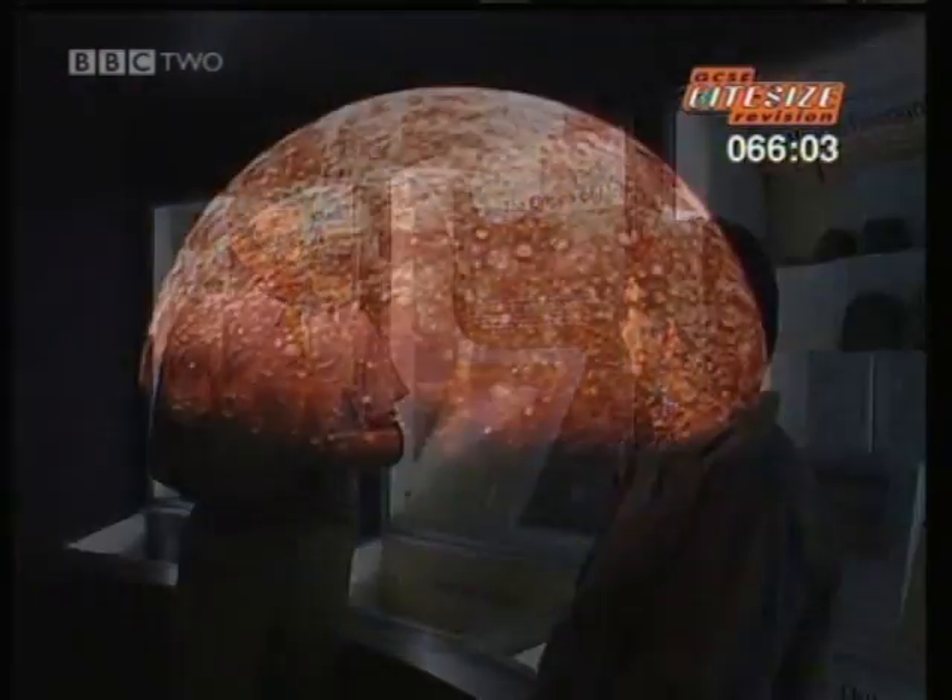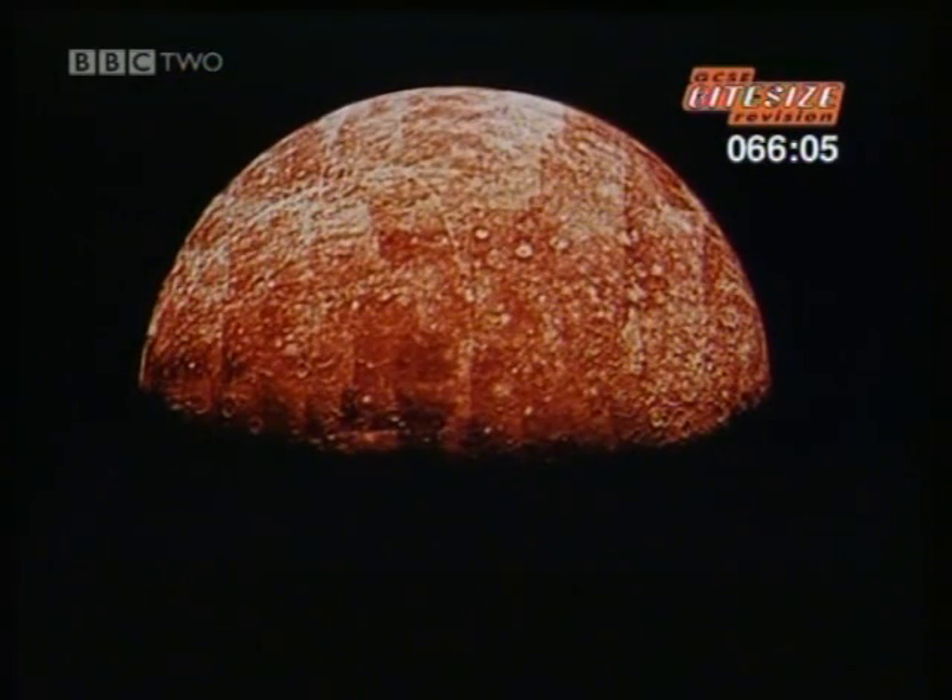What do we know about those planets? Well, Mercury is very similar to our moon. It's closer to the sun and it's larger, but when you think of the moon, then you're really thinking of Mercury.